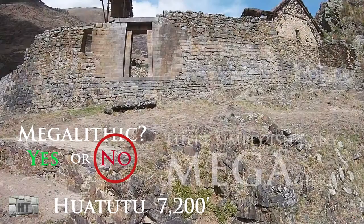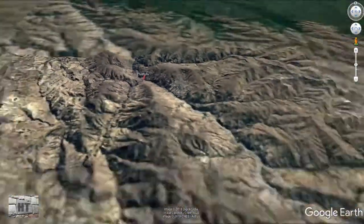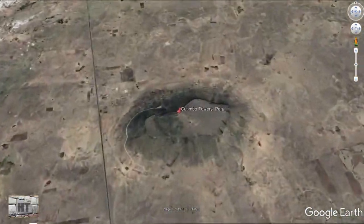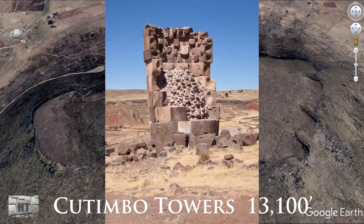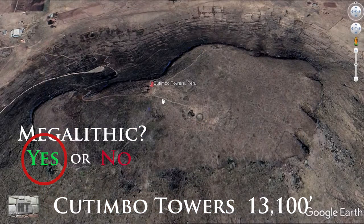Next stop, all the way to Lake Titicaca almost into Bolivia, are the Cutimbo towers. The Cutimbo towers are at an altitude of more than 13,000 feet. Some people say these are energy towers — they are very unique.